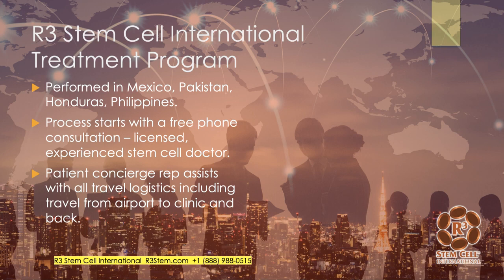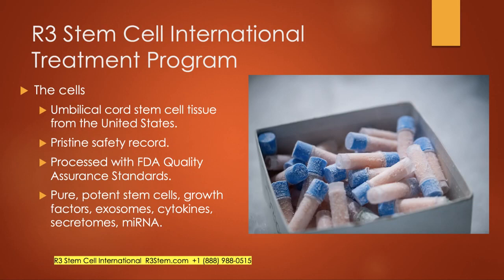For our treatment program internationally, we have several locations in Mexico, several in Pakistan, Honduras, and the Philippines upcoming, with more on the way. Our process is very simple — it starts with a free phone consultation with one of our licensed, experienced stem cell doctors. We have patient concierge reps who assist with all your travel logistics. All of our centers are within about 20 to 30 minutes from an airport, so we'll pick you up and take you to the clinic and hotel. The cells we use internationally are umbilical cord stem cell tissue predominantly from the United States — except in Mexico where we have a lab in Mexico City — with a pristine safety record processed with quality assurance standards that actually exceed the FDA. The labs are CGMP compliant, ISO certified, with clean rooms and stellar quality assurance. The stem cells are very pure and potent.